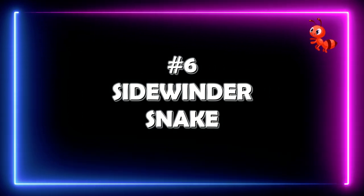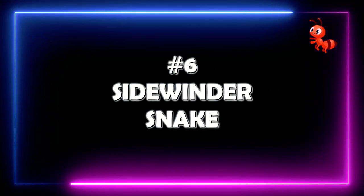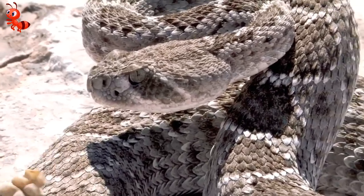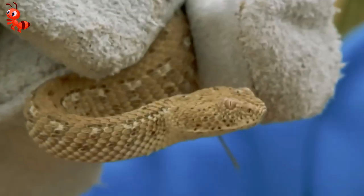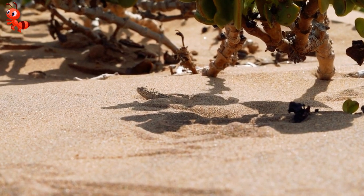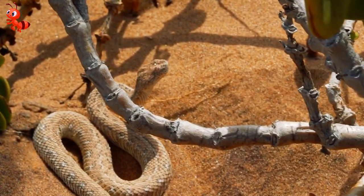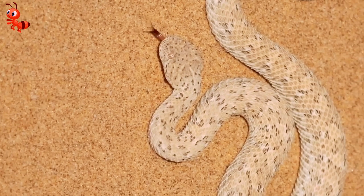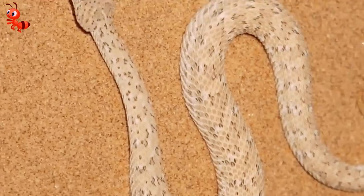Number 6: the Sidewinder Snake. You want to hear about a less venomous snake that's still pretty exotic? How about the Sidewinder? This is a snake that really lives up to its name — this snake is able to move full-on sideways in a pattern that's totally different from the usual slithery motion of snakes.